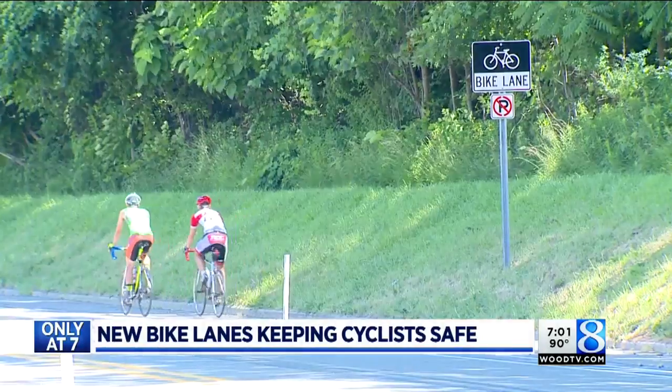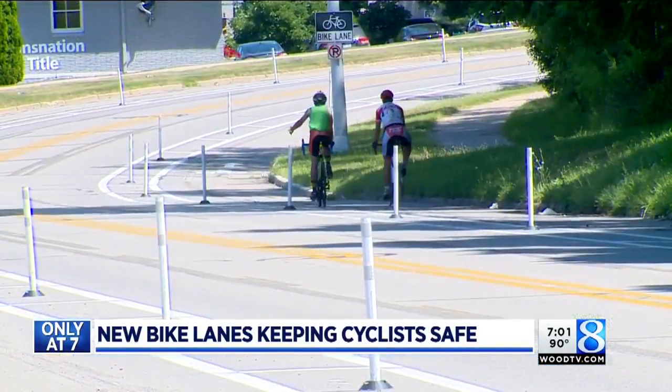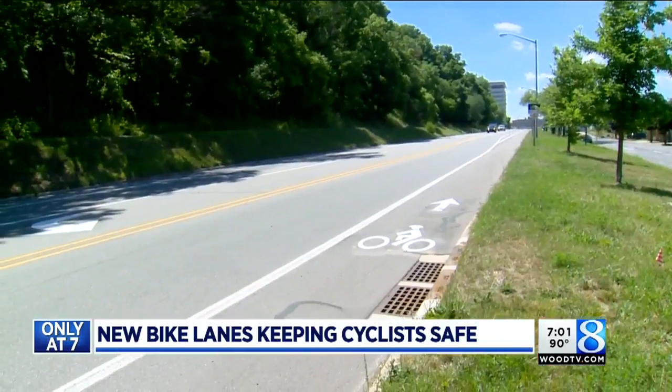Why North Division? This is a good learning laboratory for the street — how not only can we design it, how it operates, and how we can maintain it year-round. North Division is a unique street in that it doesn't have a lot of cross streets, and we don't really have transit routes running up and down, so it's a fairly simple corridor.